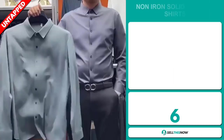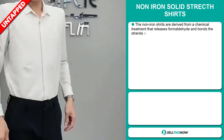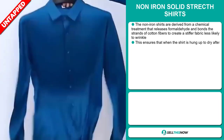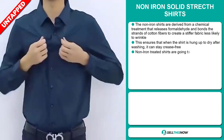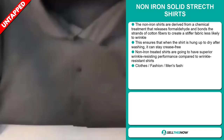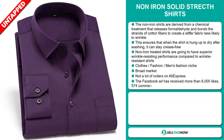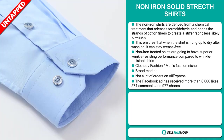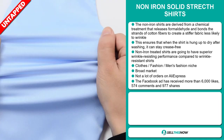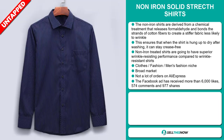Our next product is the non-iron solid stretch shirts. The non-iron shirts are derived from a chemical treatment that releases formaldehyde and bonds the strands of cotton fibers to create a stiffer fabric less likely to wrinkle. This ensures that when the shirt is hung up to dry after washing, it can stay crease-free. Non-iron treated shirts are going to have superior wrinkle-resisting performance compared to wrinkle-resistant shirts, and it falls under the clothes, fashion, men's fashion niche markets. We also think that this item has a broad market base and a lot of untapped potential. So far, there haven't been many orders on AliExpress, so you could definitely take advantage of this.